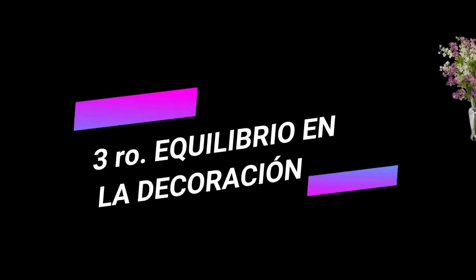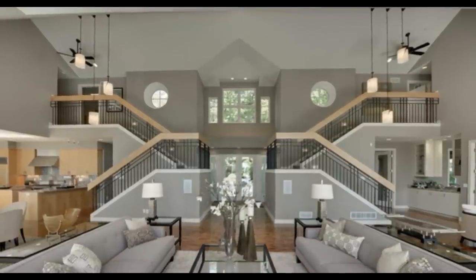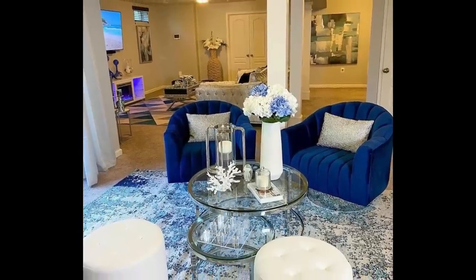Tercer truco: equilibrio en la decoración. Con esto me refiero a la posición de las decoraciones y los muebles: los quieres poner simétricamente o asimétricamente. Simétrico es la igualación de posición de un grupo de elementos, como las mismas sillas del mismo color y la misma posición. La simetría es como la perfección: igual a la izquierda e igual a la derecha. Pero tenemos que tener mucho cuidado porque podemos caer en el aburrimiento, como me pasó a mí cuando tenía todo cuadrado y del mismo color.